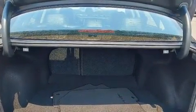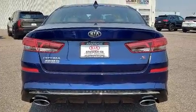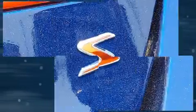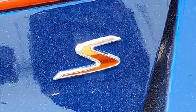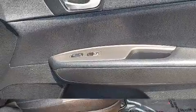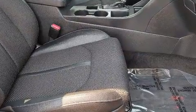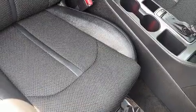Kia ensures the safety and security of its passengers with equipment such as dual front impact airbags, traction control, brake assist, anti-whiplash front head restraints, a security system, and four-wheel disc brakes with ABS. This car was designed with safety in mind, allowing you to drive with even greater assurance.